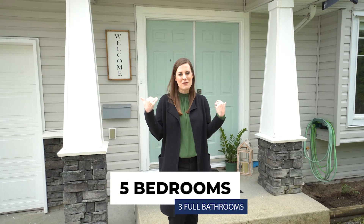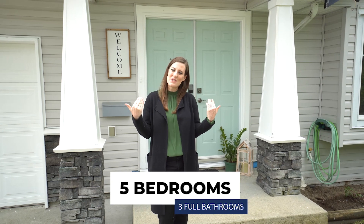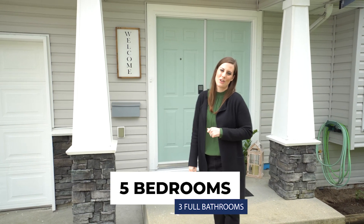There's also some great views from out the back — you can get some river views and mountain views. So let's go inside and take a look at this wonderful family home.